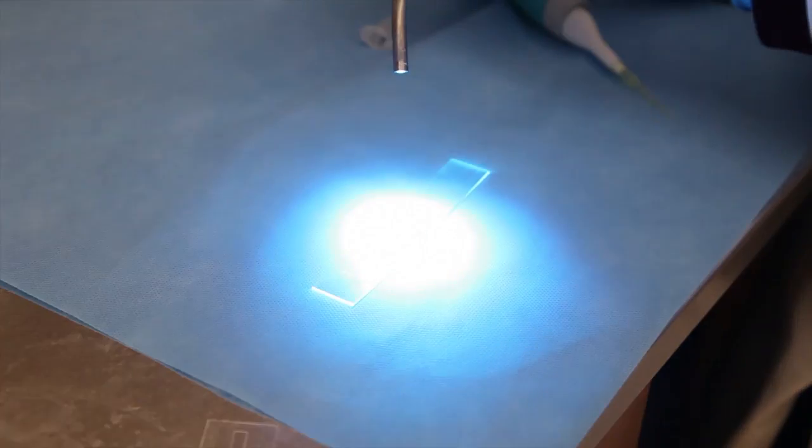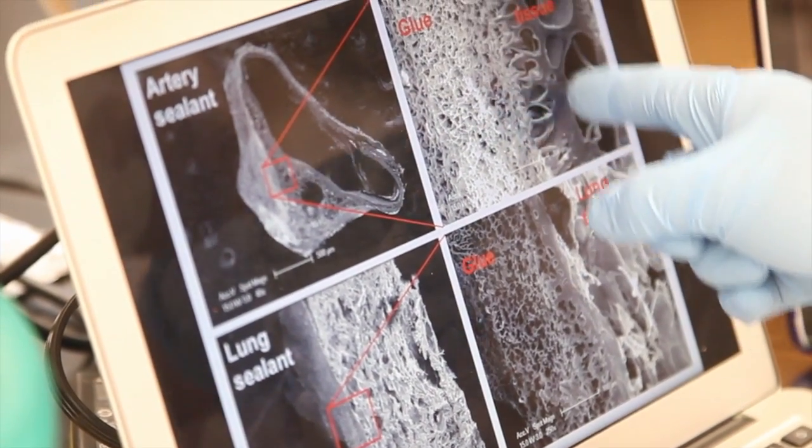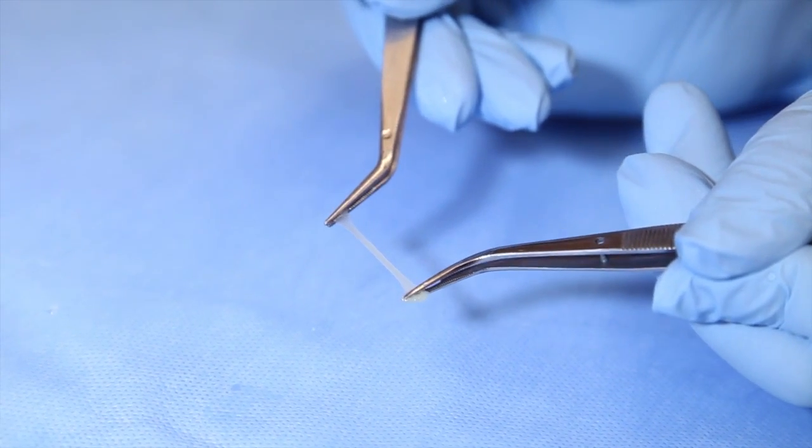This glue is very sticky. It can stick to tissues — different tissues such as lung, artery, and heart. And it moves with the tissue as they continually expand and contract.